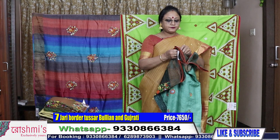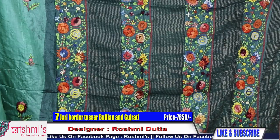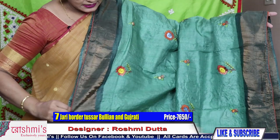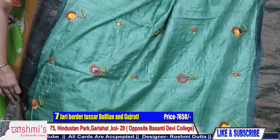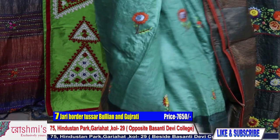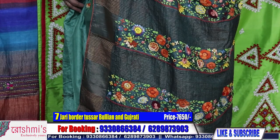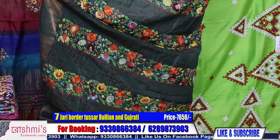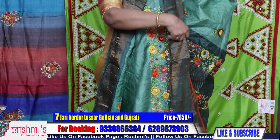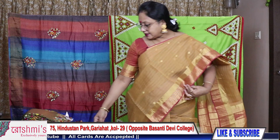Saree number seven: another very pretty colour — zari border tasar with bullion stitch. This is the palla part. The body is green colour with all-over buta. Buta is with Parsi, Kathiavastiche and French knot. For any clarification, you can call or WhatsApp me on 9330866384. Price is ₹7650. Here is the blouse piece — all sarees with silk mark certification.